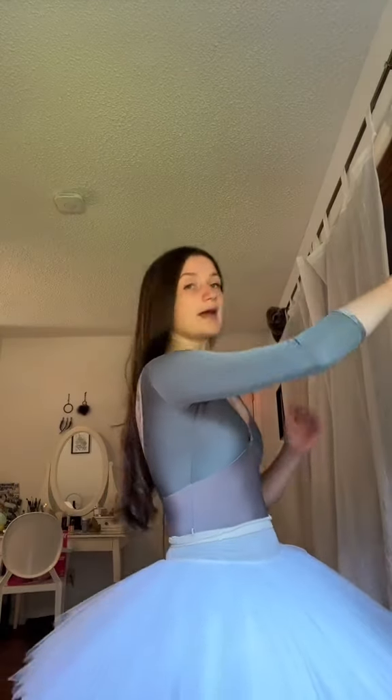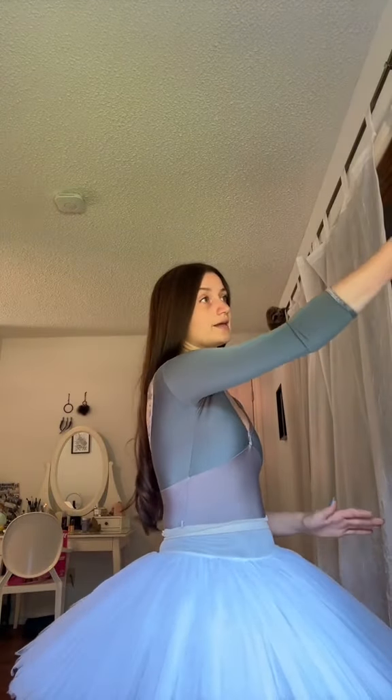That being said, I don't want to leave this conversation like 'yeah ballet is so expensive,' because it doesn't have to be. You can do online classes, you can do classes on YouTube, you can take drop-in classes for as little as ten dollars. You can find leotards on sale or secondhand for like five or ten dollars — I have so many leotards and they were like five or ten dollars.